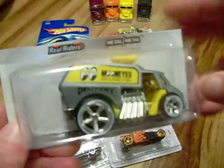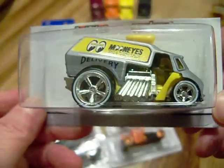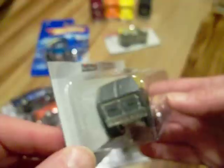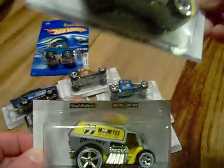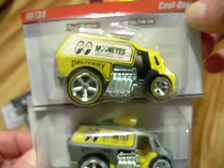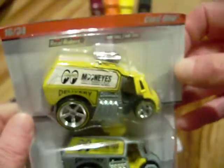Also the Moon Eyes — the Real Rider Moon Eyes — so it has Real Rider tires. This is the gray and yellow one. Very nice. These are great little cars. And of course the 2011 — it has that one Moon Eye cop car, I think it's a cop car.